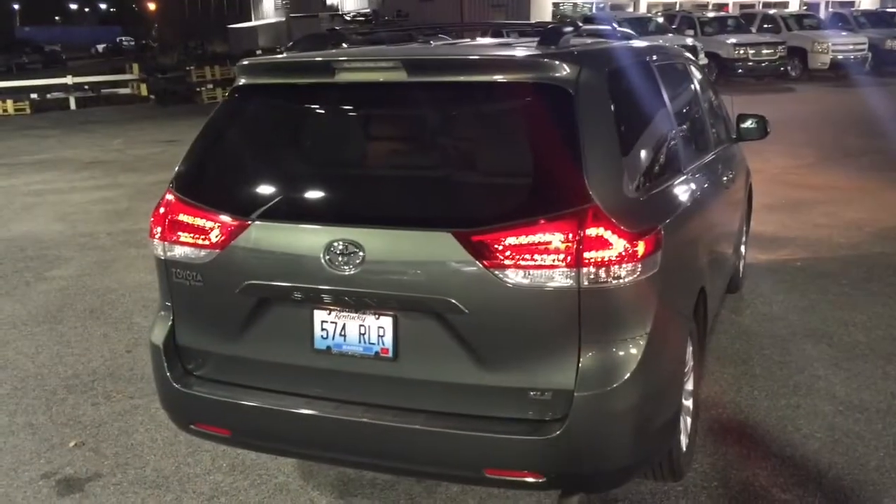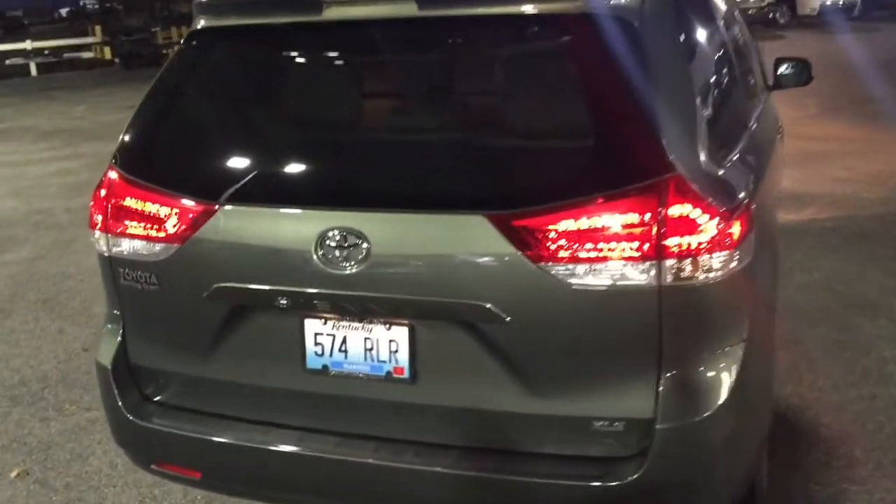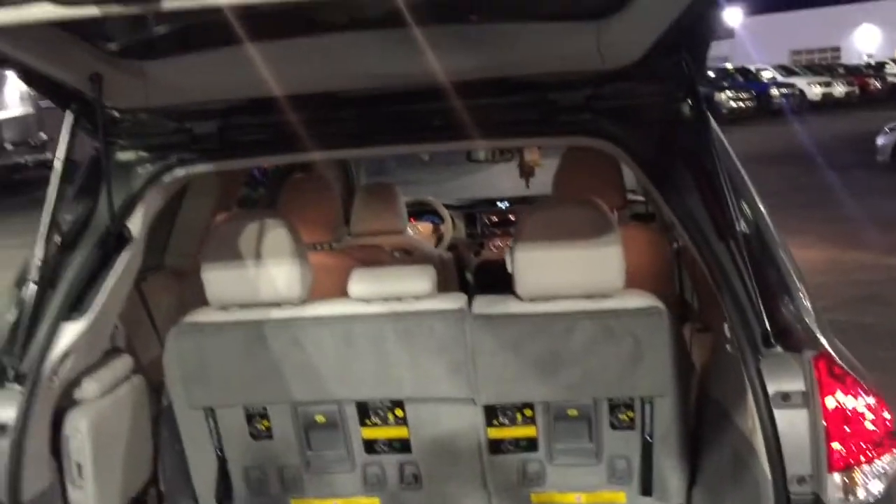The rear of the 2014 Sienna has a spoiler on it, with XLE badging here. This vehicle also features a power liftgate, which is great if you're coming out of the grocery store.